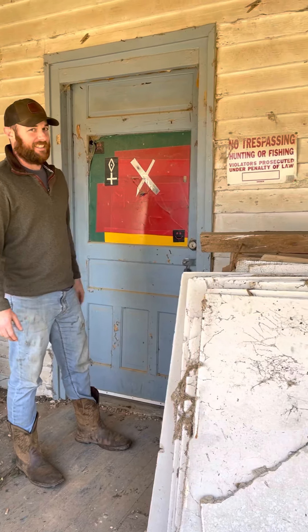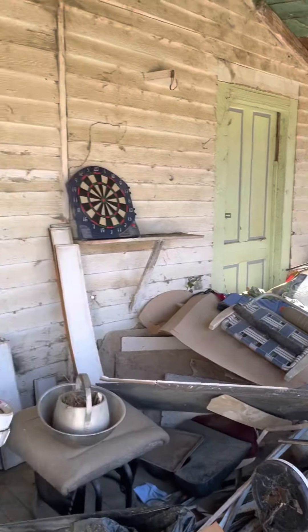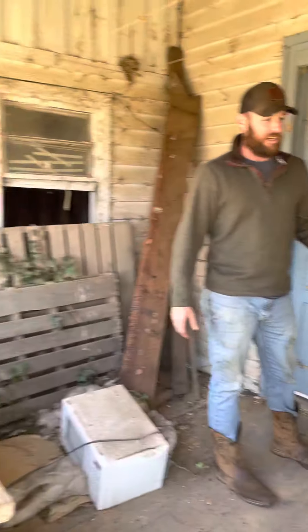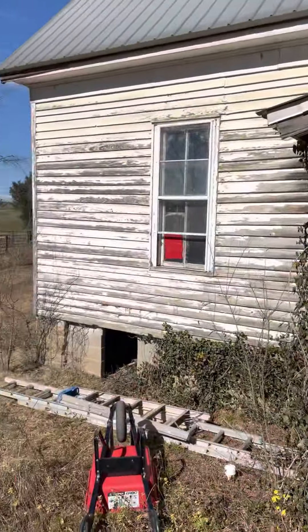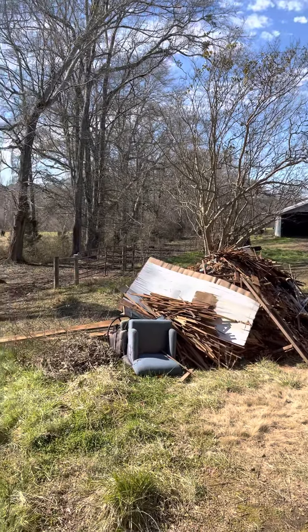So we're back at the Berryman house. We've cleaned out a lot — you can see all the plaster and the lath. We made a big pile out there and we're going to clean that up.